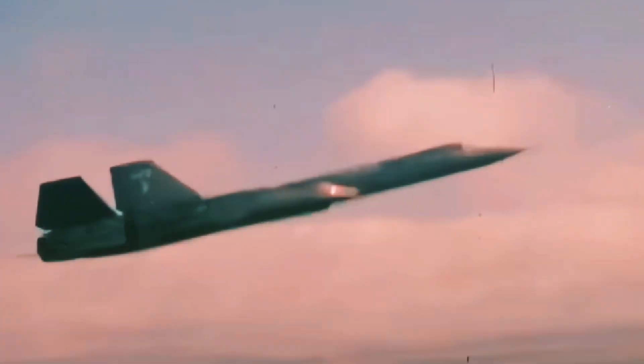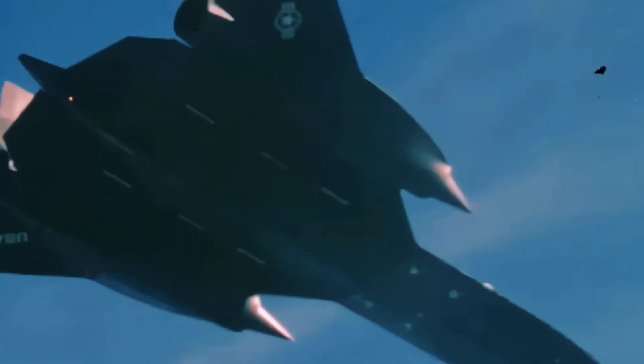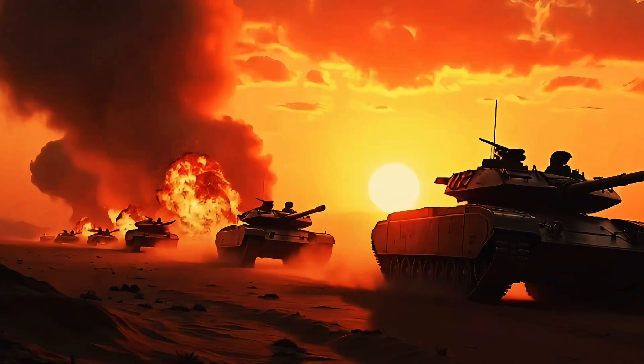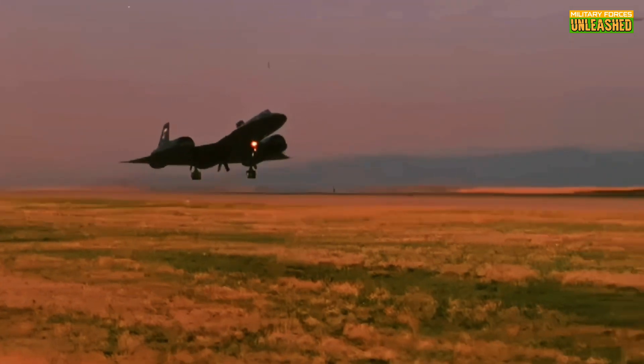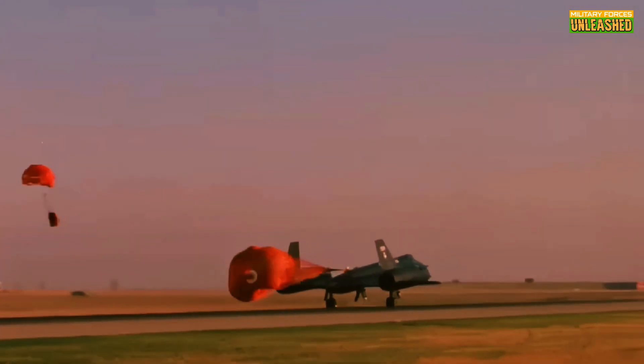Hey folks! Welcome back to Military Forces Unleashed. Today we're strapping in and throttling up to dive into one of the most legendary feats of aviation engineering — the SR-71 Blackbird. Now imagine a plane so fast that even missiles couldn't catch it. That's the beast we're talking about today. In this episode, we'll uncover how the Blackbird revolutionized reconnaissance, broke speed records, and left adversaries staring at empty skies. So buckle up, grab your oxygen mask, and let's take off into the insane world of this Mach 3 Plus wonder aircraft.